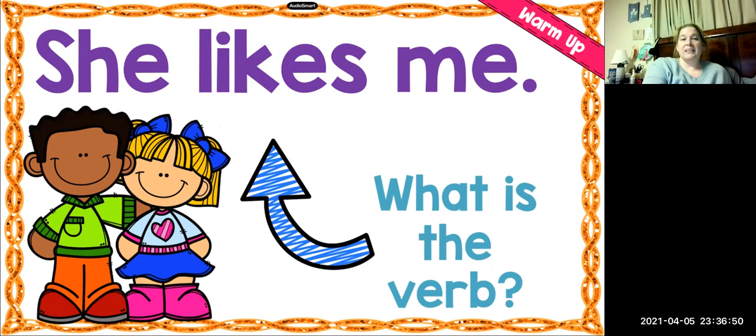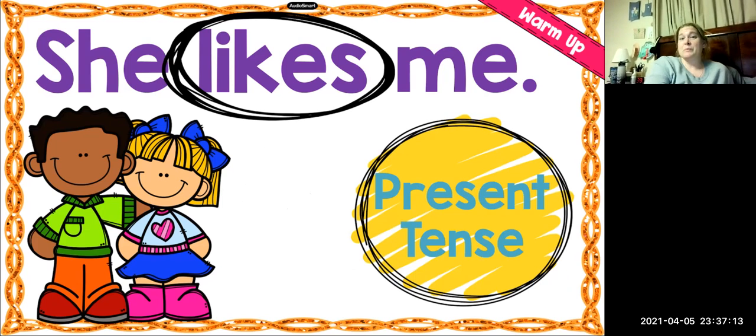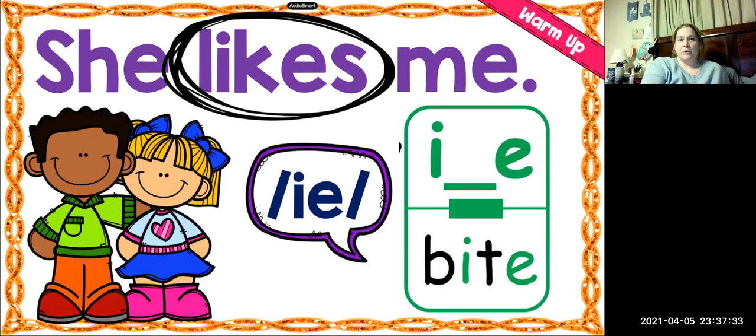Next sentence: She likes me. What is the verb in that sentence? Likes. Very good. Is it present tense or past tense? Is it happening now or did it happen in the past? It is present tense — it's happening right now. What is the first vowel sound in the word likes? It is the I sound. We have the I sound with I-consonant-E spelling that we learned in the word bite.